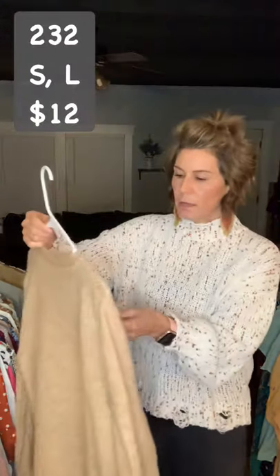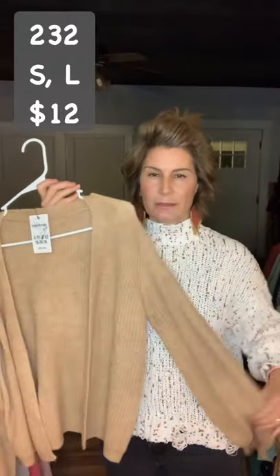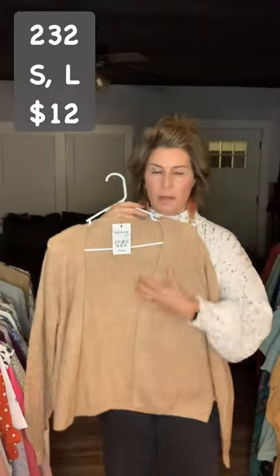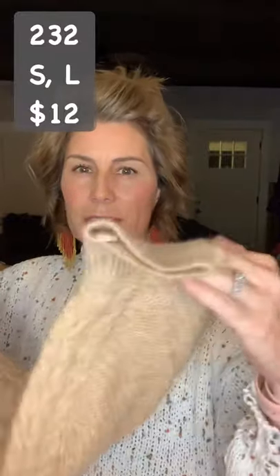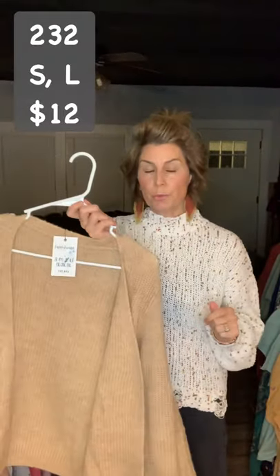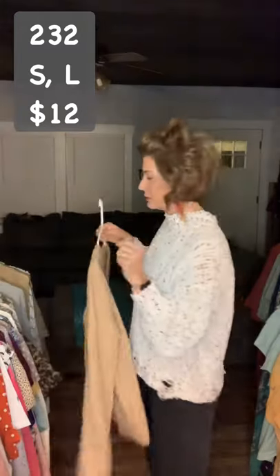Item 232 is $12 and I have a medium and large left. These are oversized — they're not long, but they're kind of big through this area and long in the sleeves with some detail on the sleeves. It's tight around the wrist so it's not going to hang down over your fingertips. Item 232, $12, medium and large.